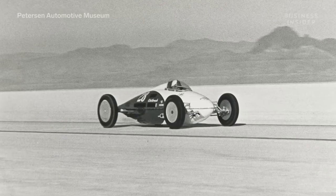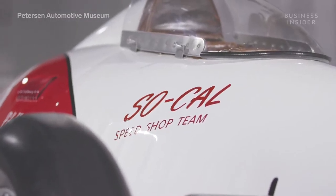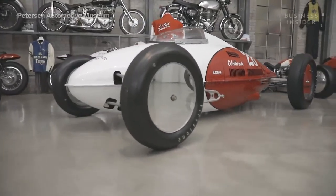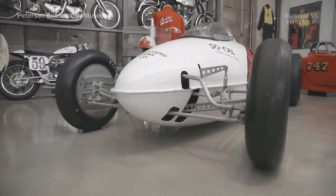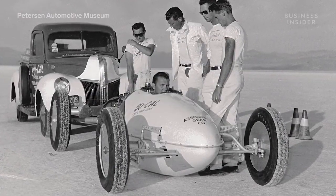One of the most famous belly tankers belonged to Alex Xydias, founder of the iconic SoCal Speed Shop. Owned today by rare car collector and enthusiast Bruce Meyer, this legendary Lakester still looks just as good as it ever did. The top speed this car attained was 198 miles an hour, piloted by Alex Xydias. When we found the belly tank, it was very much complete.